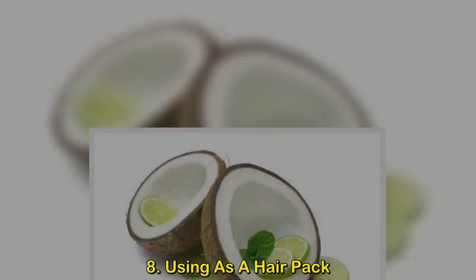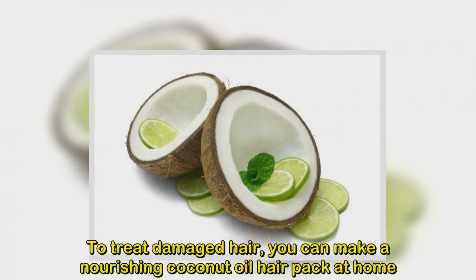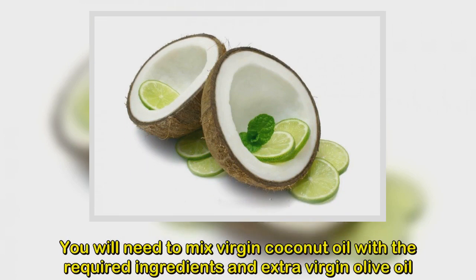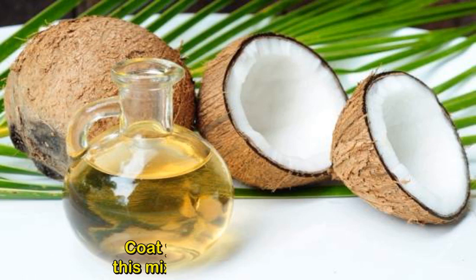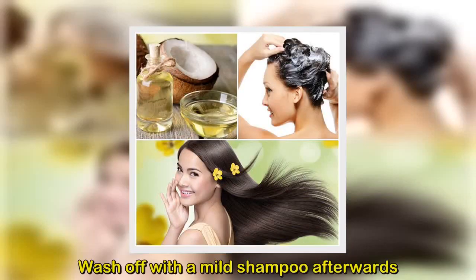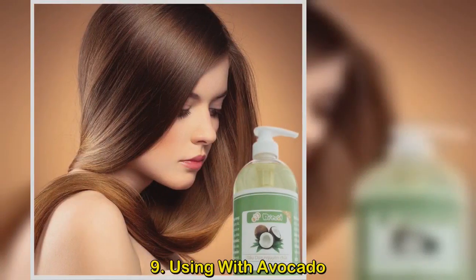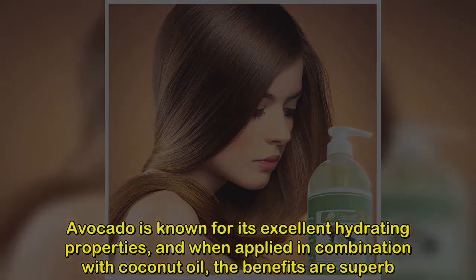Method 8: Using coconut oil as a hair pack for damaged hair. Make a nourishing coconut oil hair pack at home by mixing virgin coconut oil with extra virgin olive oil. Add some plain yogurt and a spoon of honey into the mixture. Coat your hair and scalp with this mixture and wait for an hour, then wash off with a mild shampoo.